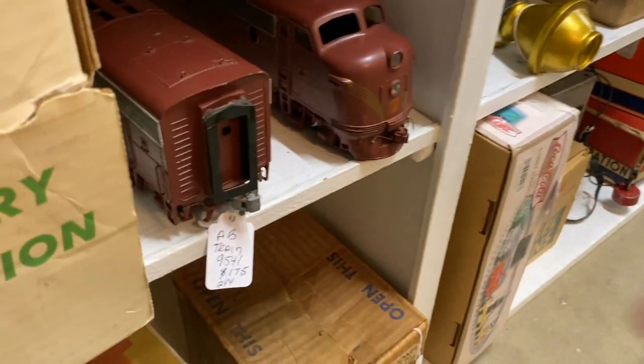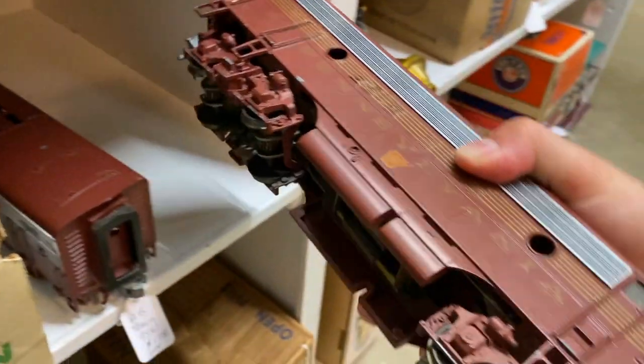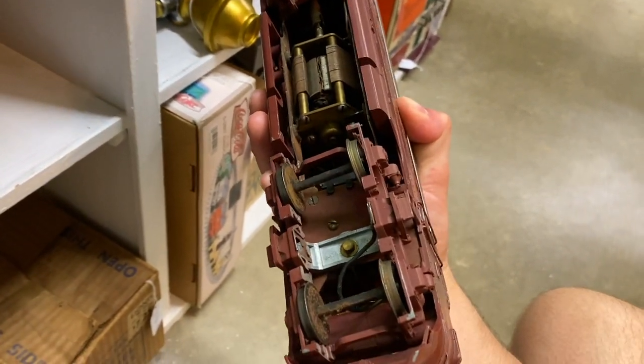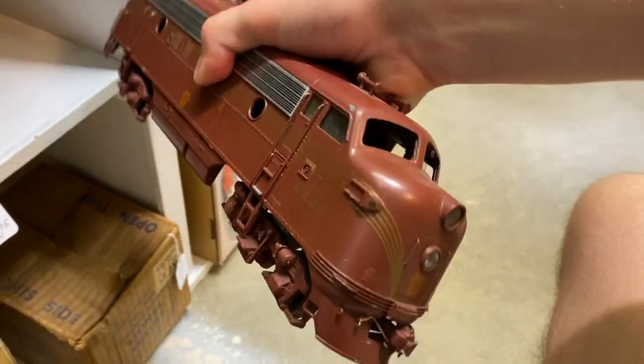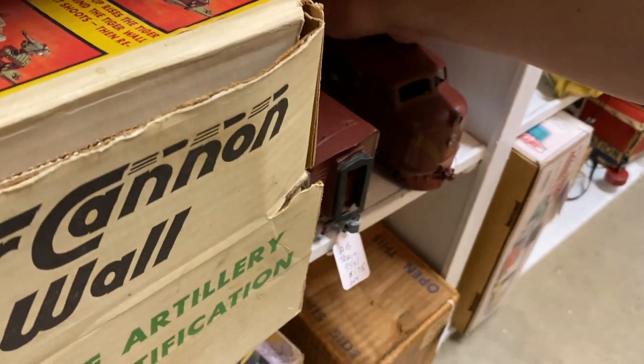Down here they also had a couple locomotives which were not inside the glass. I think that this locomotive right here might be a DC O-Scale locomotive. I couldn't see any contacts in the middle so let me know in the comments what this thing is - I'm kind of curious to find out.